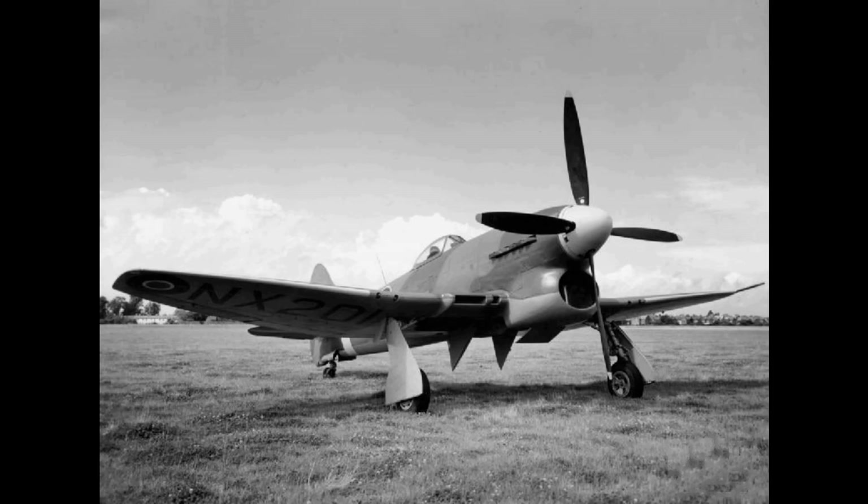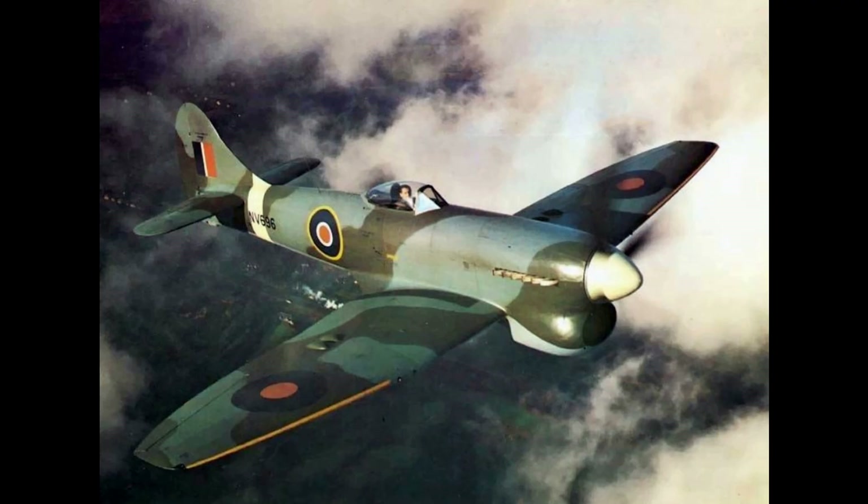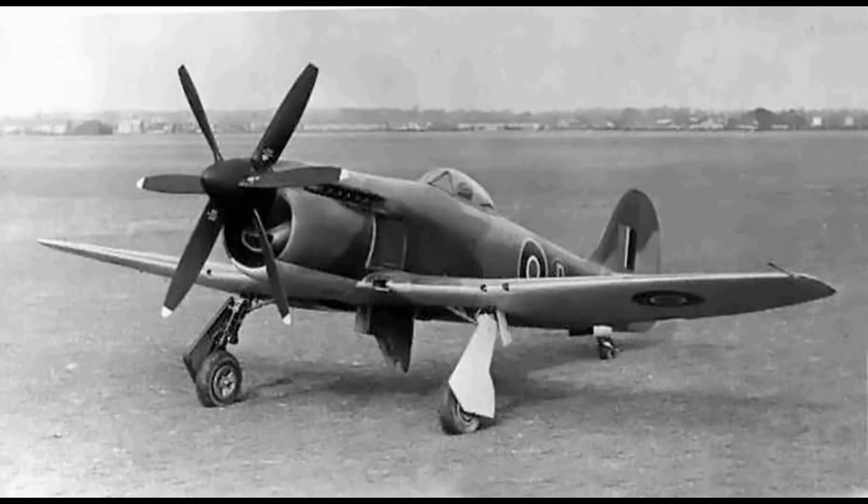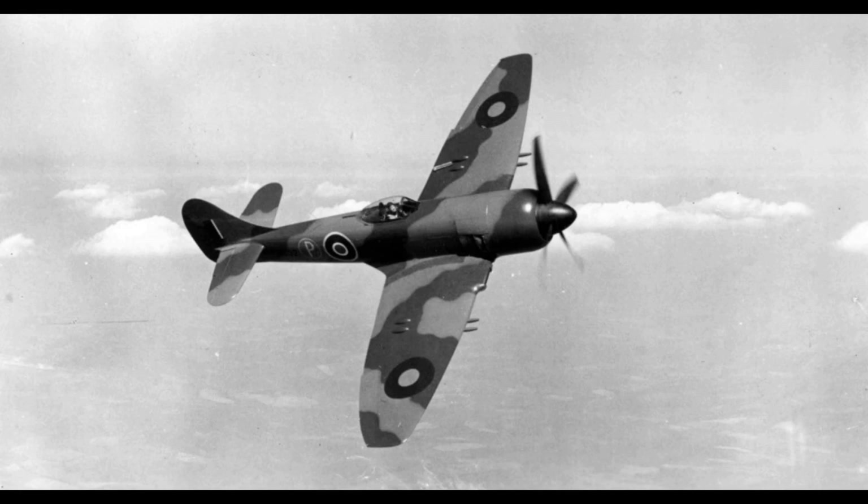By April 1944, the Tempest V had attained general acceptance and was in the hands of operational squadrons. 3 Squadron was the first to be fully equipped, closely followed by 486 NZ Squadron — the only Article 15 Squadron to be equipped with the Tempest during the Second World War — replacing their previous Typhoons. A third unit, 56 Squadron, initially kept its Typhoons and was then temporarily equipped with Spitfire Mark 9s until sufficient supplies of Tempests were available.